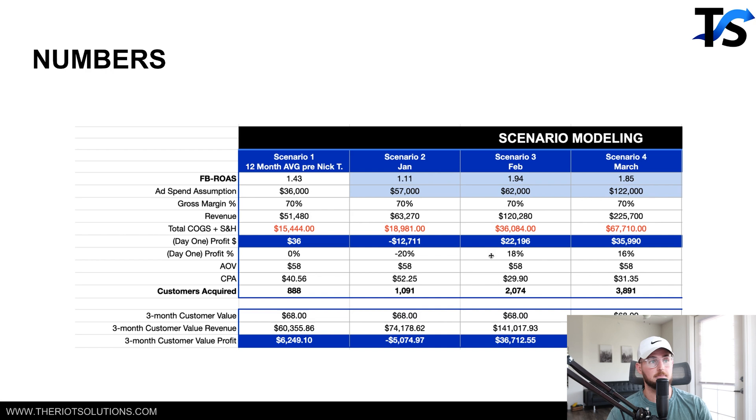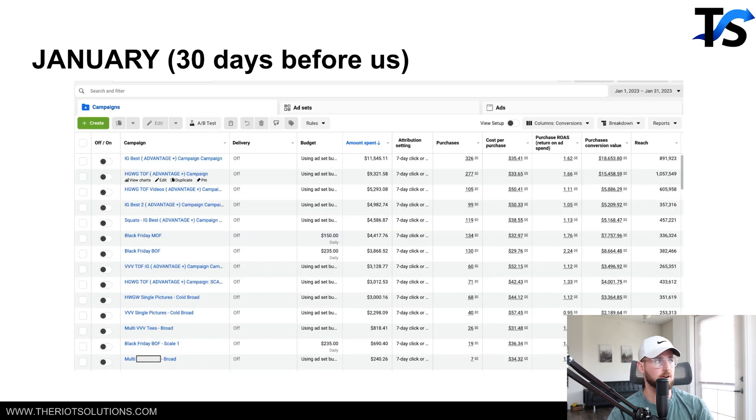We came on board February 1st through February 28th. We spent $62,000 — not much more than before. But look at the profit difference: we made about $22,000 in profit. Those 2,074 customers we acquired increased in value from $22,000 to about $36,000 over 90 days. And March just looks even better. I want to show you guys everything — the ad account, all that good stuff.